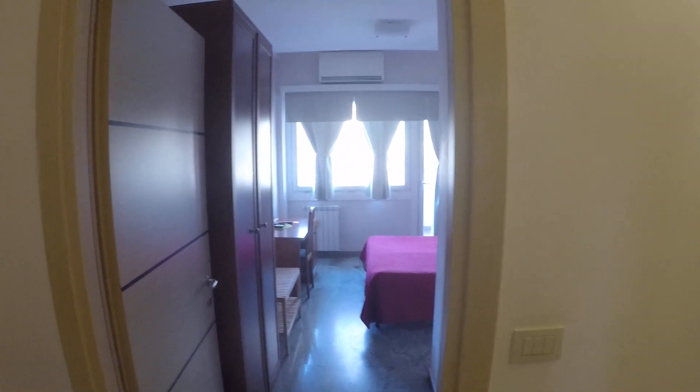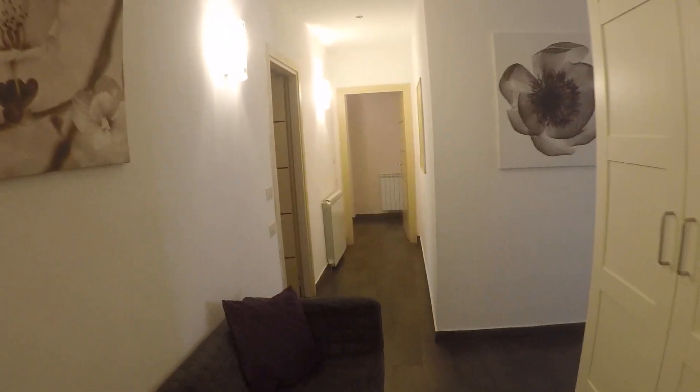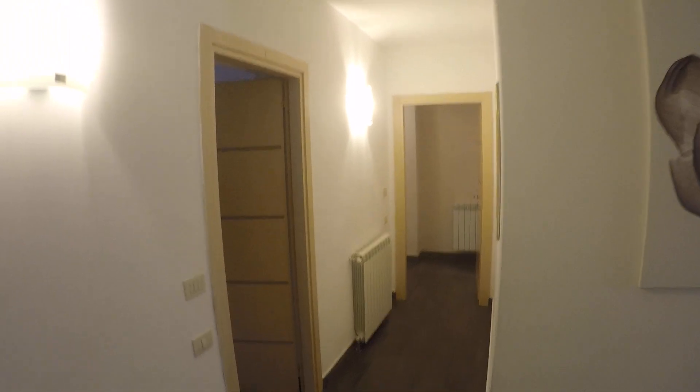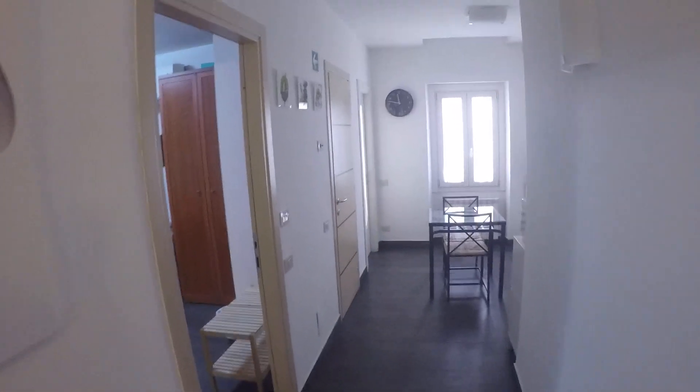We are on the third floor and this apartment has four bedrooms but only two are available for renting. Let's check it out. We start from the entrance. From the entrance we have direct access to bedroom number 2. Here we have a corridor with bedrooms number 3 and 4 on the left, and on the right we have bedroom number 1 and a kitchen.